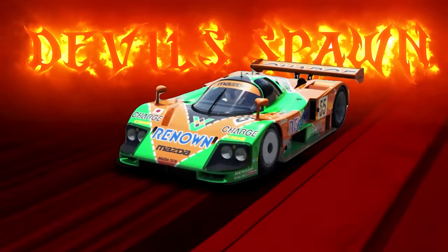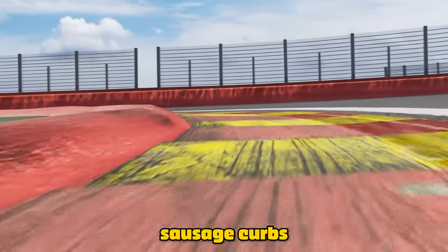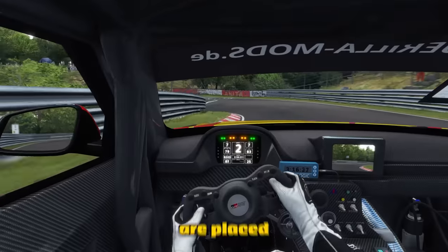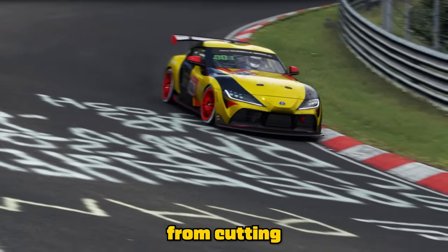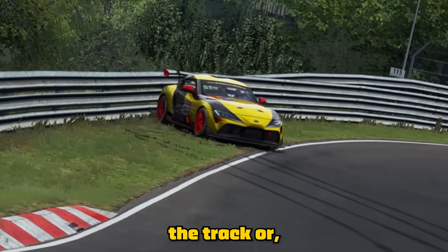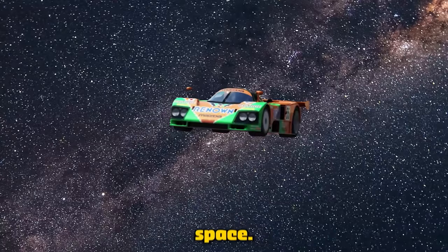Then there's also the devil's spawn: sausage curbs and whatever these monstrosities are on the Nordschleife. These curbs are placed here simply to deter you from cutting a corner and in turn getting dirt all over the track — or, you know, to send cars into outer space.